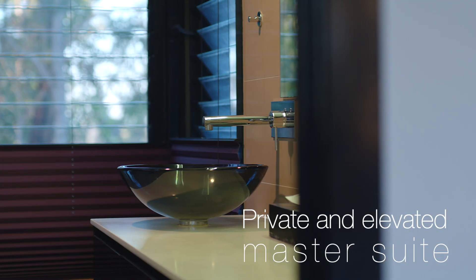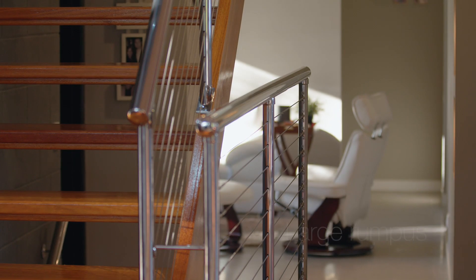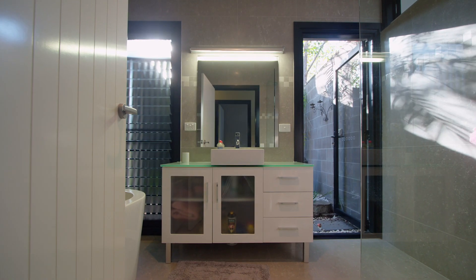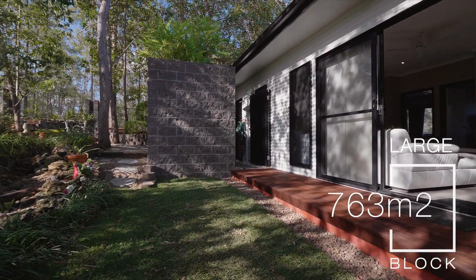Entire top floor dedicated to the master suite — what a dream. As you can see, this is a beautifully designed, family friendly home.